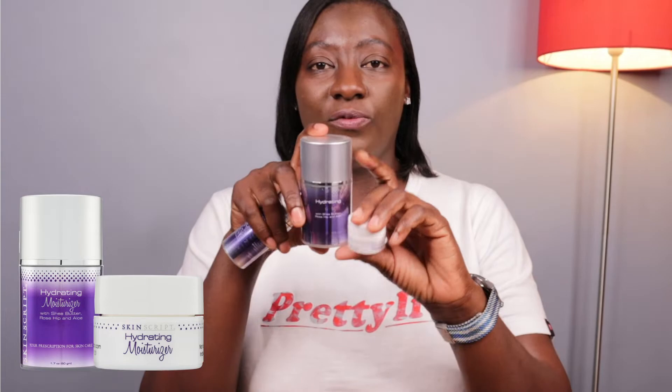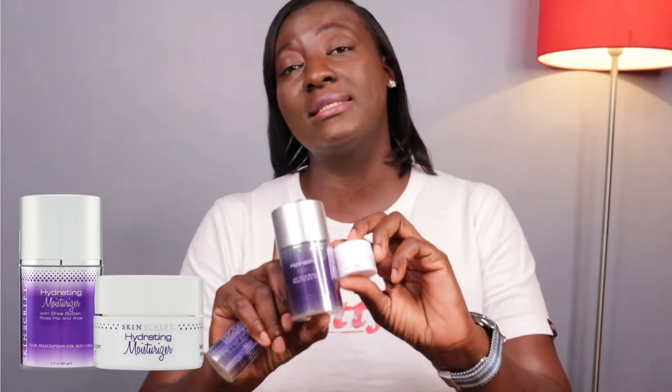Then I come to these three moisturizers from SkinScript. This is the hydrating moisturizer — this is a sample of it, and it goes for as low as $40. This is also the large size. This is going to help feed your skin with the right hydration so you don't end up with dehydrated skin. Think of it like this: once you plant a tree and you never water it but put all the manure and sunlight on it, the plant won't grow — because water is the medium to move any active ingredients from the top of the skin down to the roots.